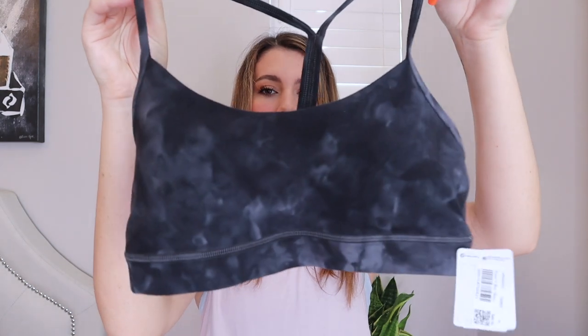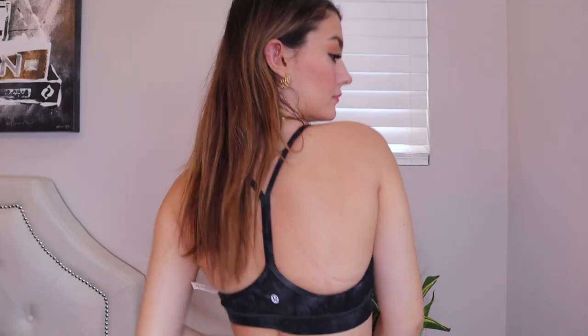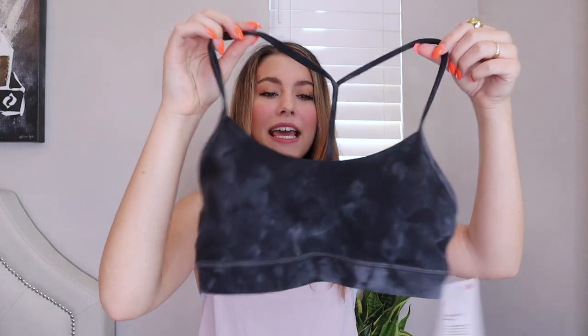Since tie-dye is a trend, Lululemon does have a lot of great tie-dye pieces. I saw this tie-dyed bra and loved it — I thought it would be so cute to have underneath a lot of different tops. I really like the way the sports bra looks in the back too. It's super comfortable and great for working out, and does a great job of holding everything in.